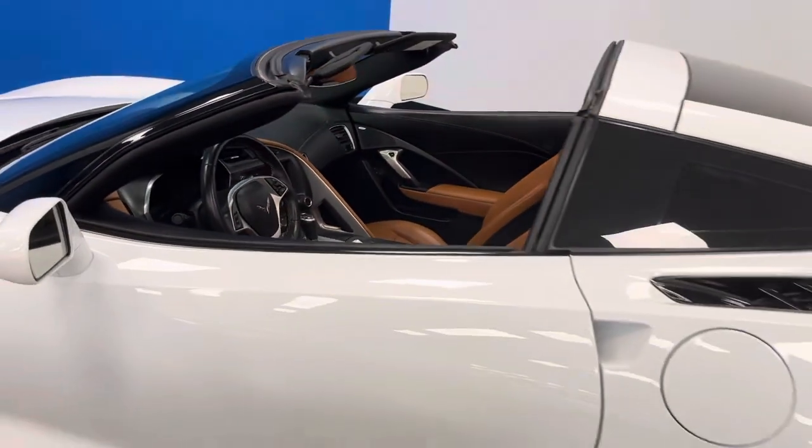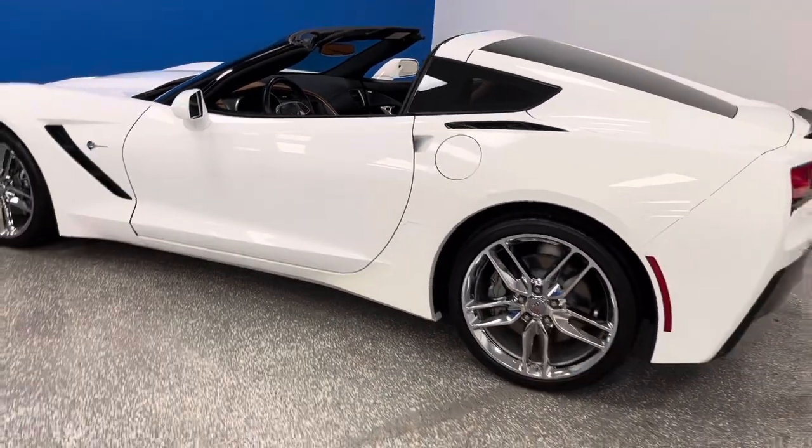AutoDirectCorvettes.com, 50-year Corvette specialist, best in the USA. Check us out.